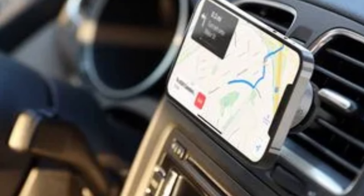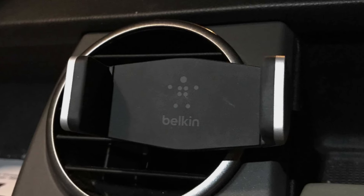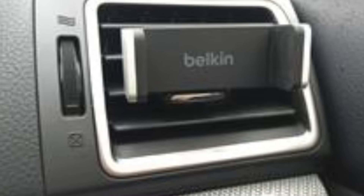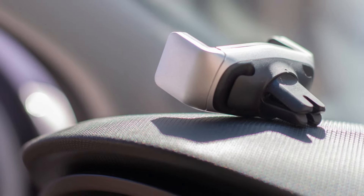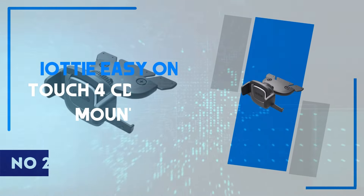For users with lightweight or medium-sized phones, this won't be an issue, but it's something to consider for those using larger devices. Overall, the Belkin Car Vent Mount is a practical and affordable choice for those looking for a no-frills, reliable car mount that delivers on performance without breaking the bank.